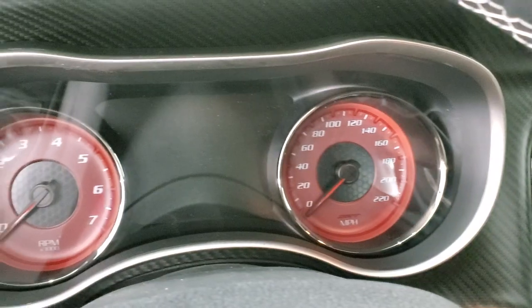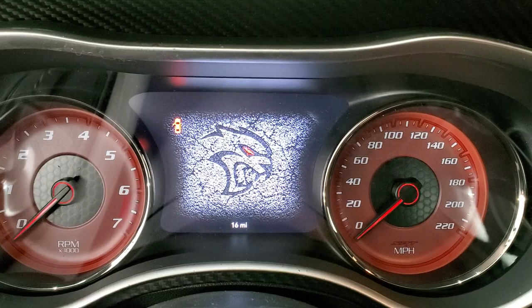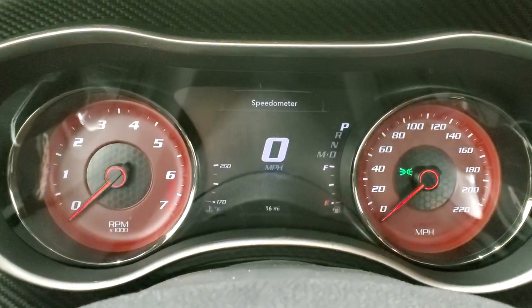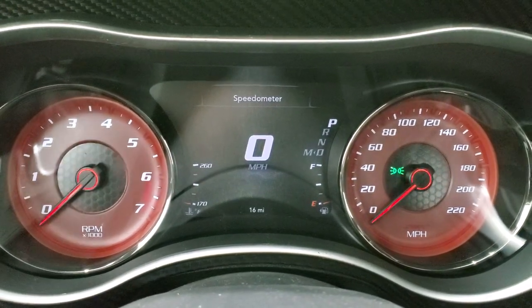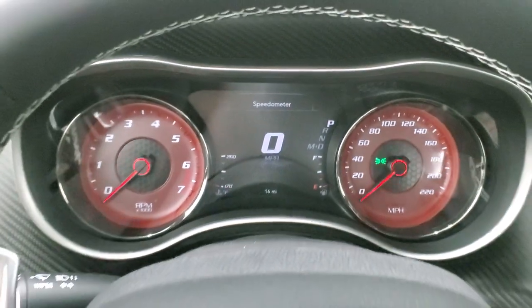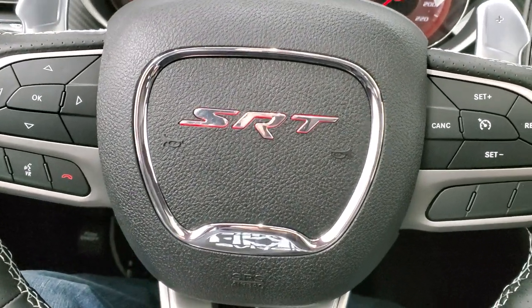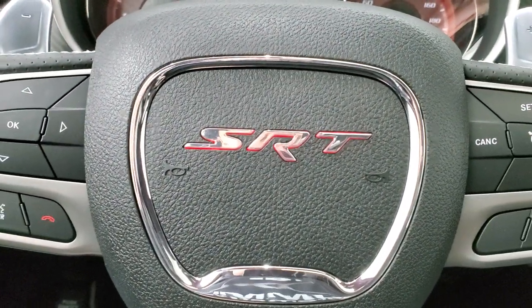I know everybody's wanting to get this thing started up, so we'll go through the interior options quick. You can see you get the Red Eye Hellcat logo when you start it up. You get the digital speedometer, the red-faced instrument cluster with the 220-mile-per-hour gauge there. You get the flat-bottom SRT steering wheel, which is kind of lit up behind there in red.